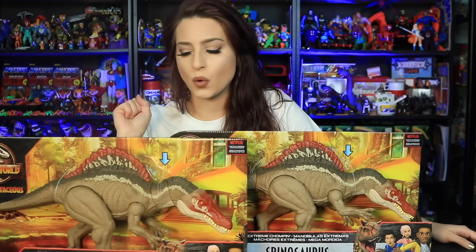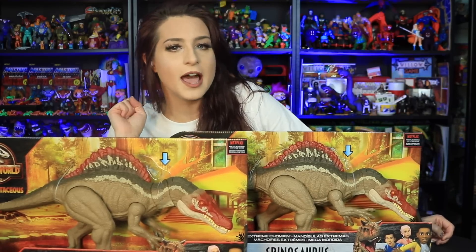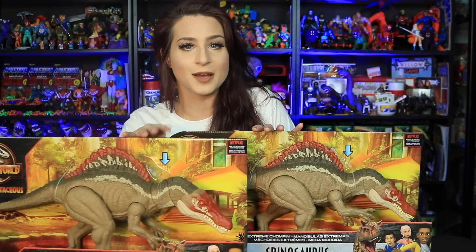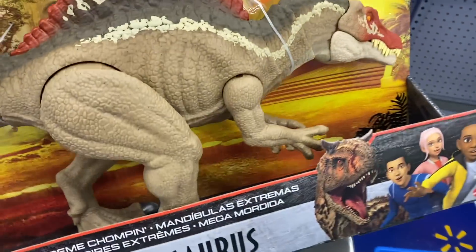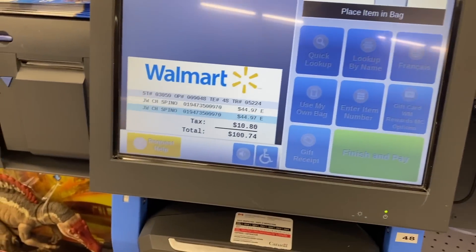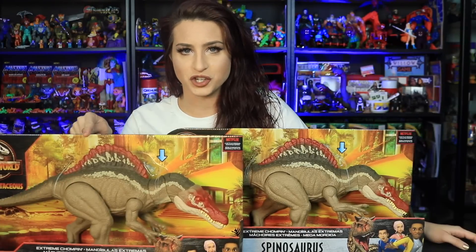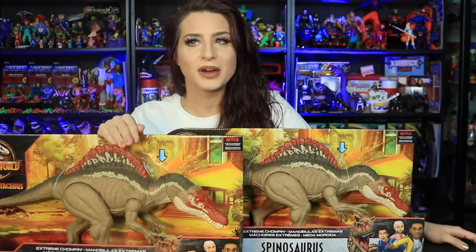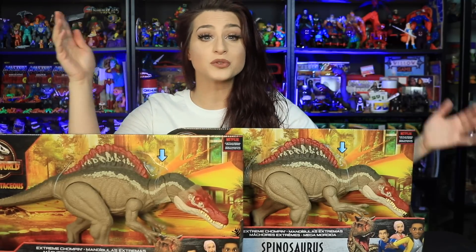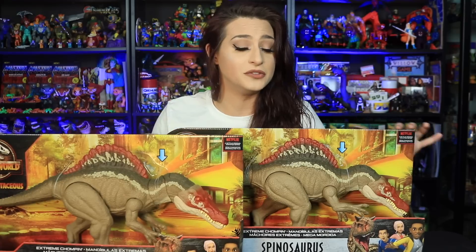I forget how much I paid for this guy in the store — obviously the value will be in Canadian — but I did take a little video clip of me purchasing both of these at my Walmart. When I went to the store I only saw one on the shelf, but I looked at the very top and there was one hidden behind a T-Rex. So I can open one and keep one minty fresh for later.